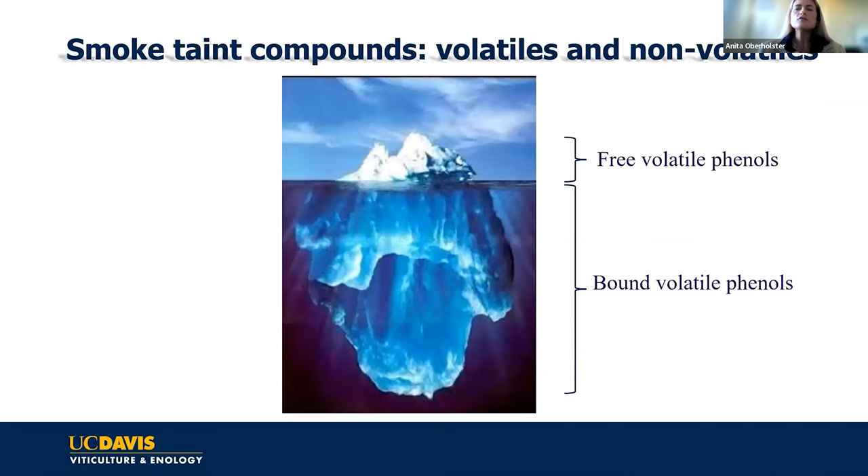There is not a consistent ratio of free versus bound volatile phenols, but we know it's possible that an excessive amount of what's in the berry can actually be in the bound form. There may be a varietal impact on this, and there may be an impact of the timing—during which growth stage the berries get exposed to smoke. We're not 100% sure.